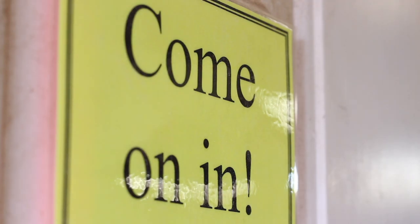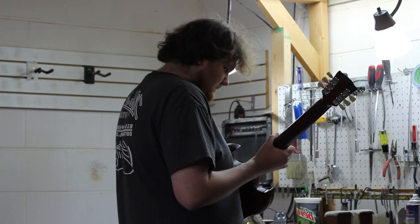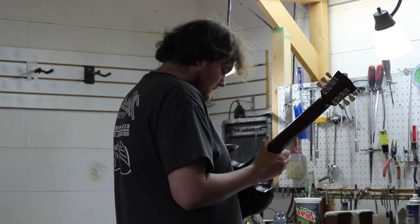I was doing some tech work for some local bands here and in Nashville, and I was just on Craigslist one day looking around and I saw they had placed an ad for help wanted down here. So I came down and applied and here I am.